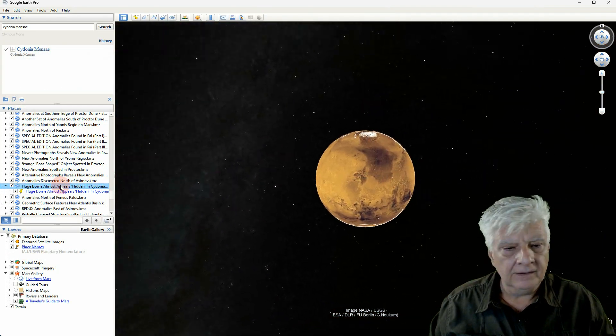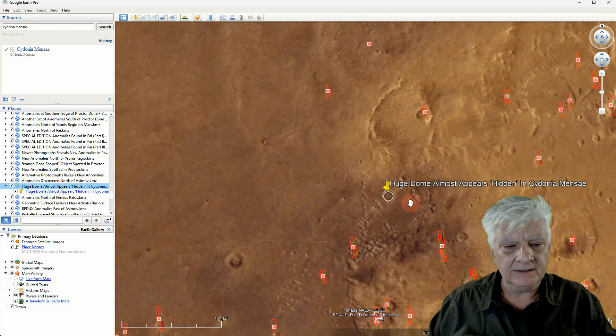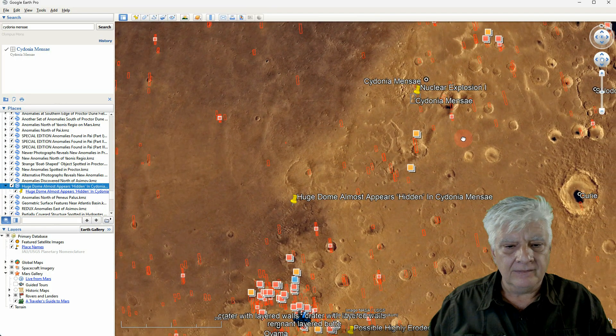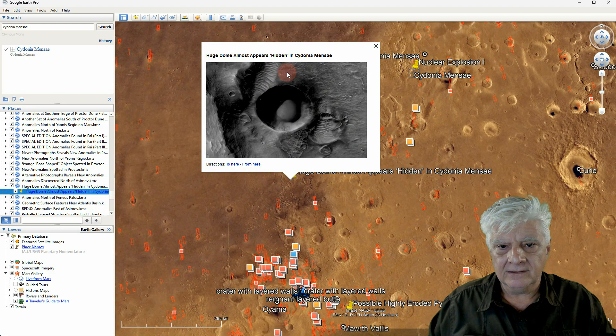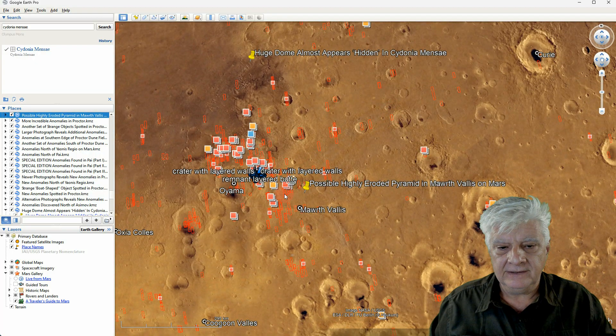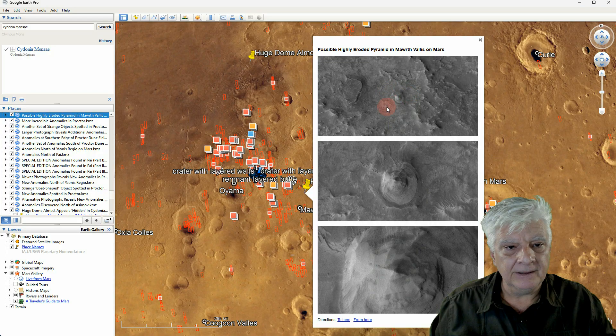And the second dome-like feature is right there. We have Cydonia Mensa and then the site right there. And there's a look at that anomaly once again. Just a highlight in Morth Valles — a highly eroded pyramidal feature. You can see the four sides there, and the apex seems to be on top of a circular base.